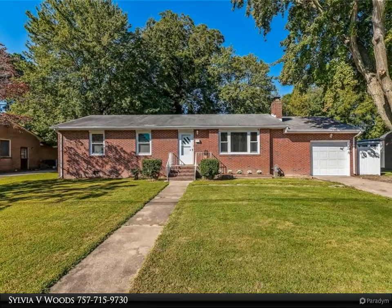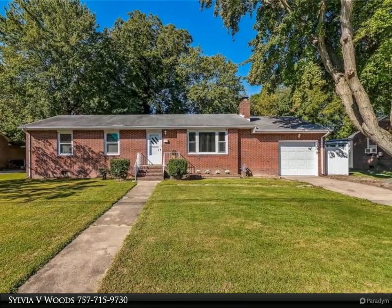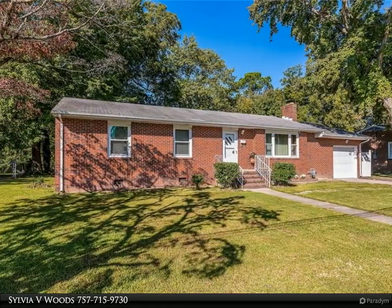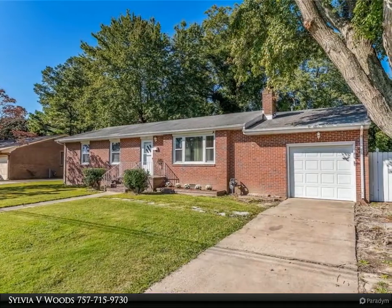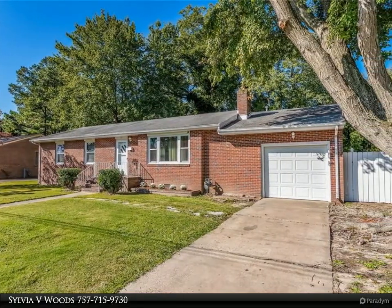This Berkshire Hathaway HomeServices Towne Realty property video is presented by Sylvia V. Woods. Over a quarter acre sits a beautiful brick rancher with hardwood flooring throughout, a wood-burning fireplace, and a large family room, corner cabinetry and dining room, a big eat-in kitchen. All bedrooms are good size. New HVAC, new windows. Close to schools and Langley Air Force Base.